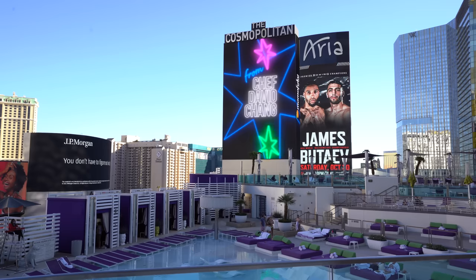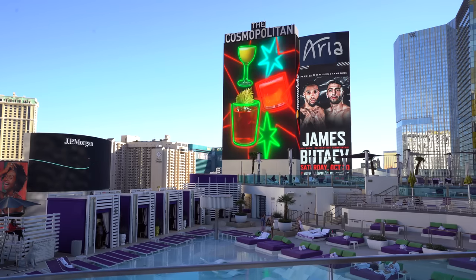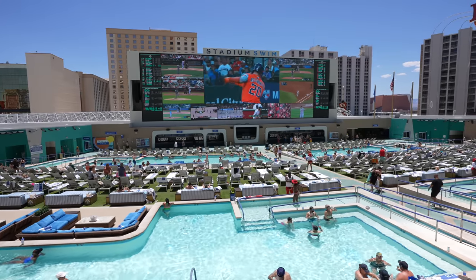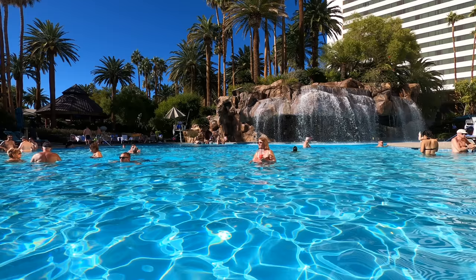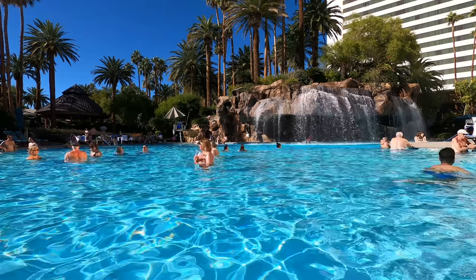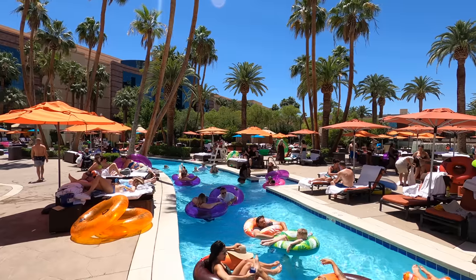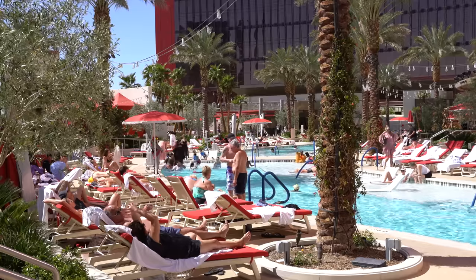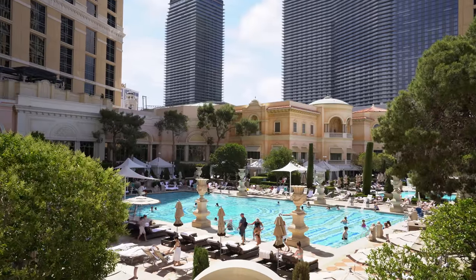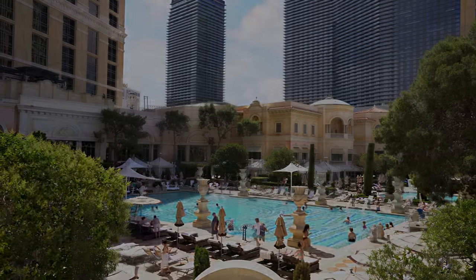So that is our list. Obviously this is a very opinion-based list and I would love to hear your thoughts down below. I have full hotel vlogs on every single one of these as well as other pools in Las Vegas, so check out my playlist. If there's a pool I didn't mention, you can see what I thought about it in those vlogs. Thank you guys so much for watching — I hope you enjoyed this one and found it helpful, and I will catch you all in my next video.